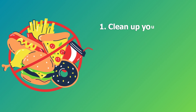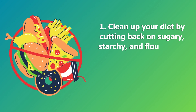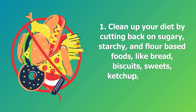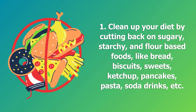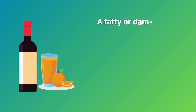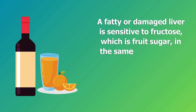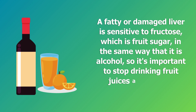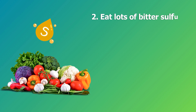Step one: clean up your diet by cutting back on sugary, starchy, and flour-based foods like bread, biscuits, sweets, ketchup, pancakes, pasta, soda drinks, etc. A fatty or damaged liver is sensitive to fructose — fruit sugar — in the same way that it is to alcohol, so it's important to stop drinking fruit juices and alcohol entirely.